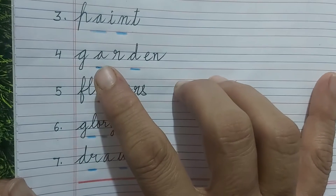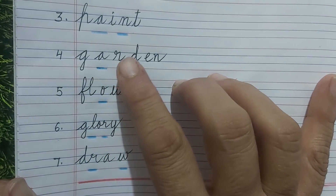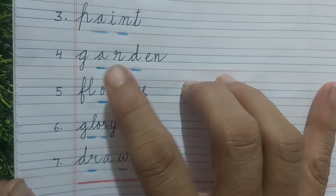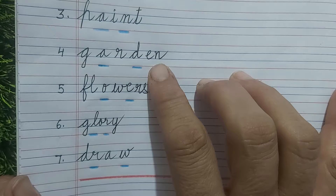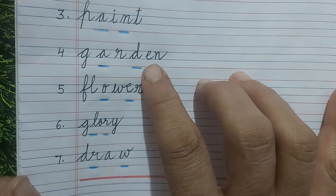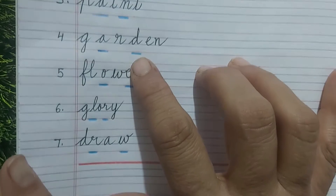The next word is GARDEN. G-R-E-N — you have to fill two letters and the word will become GARDEN: G-A-R-D-E-N. A garden is a place where you go, you walk, you play, where there are many plants, many trees, many flowers, and beautiful insects like butterflies.